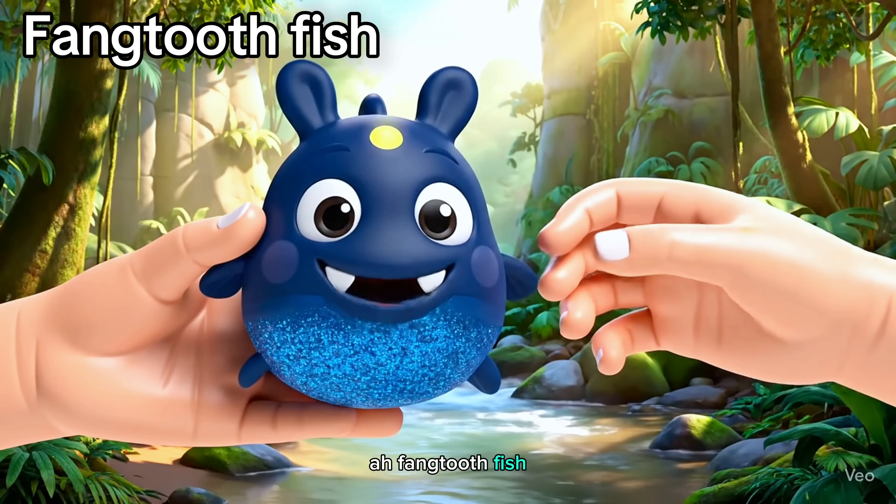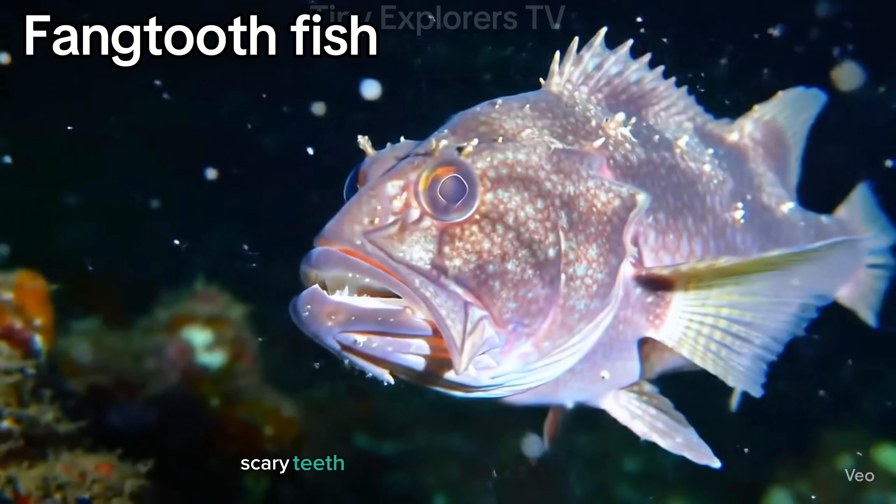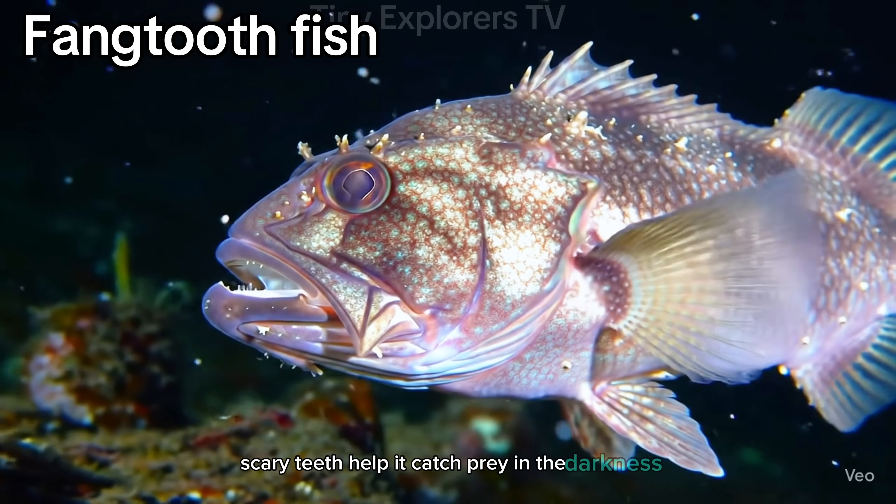Fangtooth fish. Its name says it all. Those sharp, scary teeth help it catch prey in the darkness.